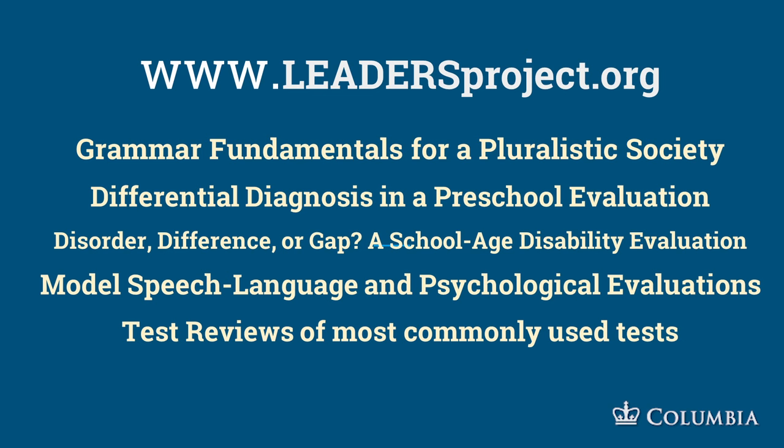If you want more information, there are lots of materials for free download and free ASHA CEUs at leadersproject.org. Grammar Fundamentals is there, as well as Differential Diagnosis and Preschool Evaluations, which has free ASHA CEUs for the ALEKS evaluation. There are also Model Speech-Language Evaluations and test reviews of the most commonly used tests.